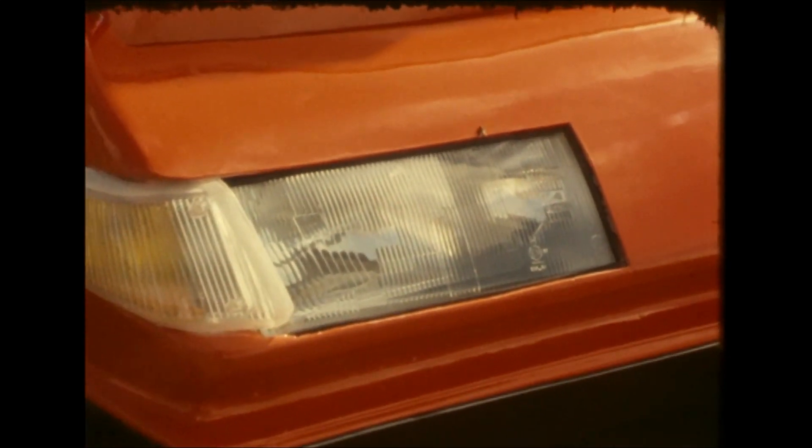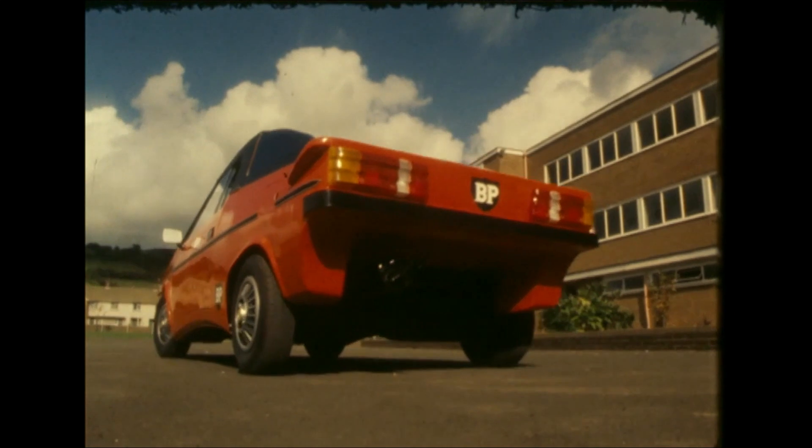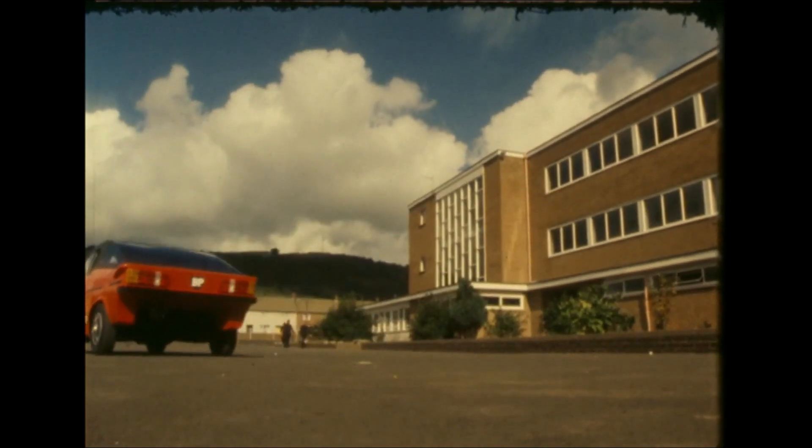One of the car's luxury touches is a lighting control system built by two boys who, at 13, were the youngest on the project. It uses a photo cell to automatically switch on the lamps with the approach of darkness. Teacher Raymond Caldwell, who supervised the project, assesses its benefits.